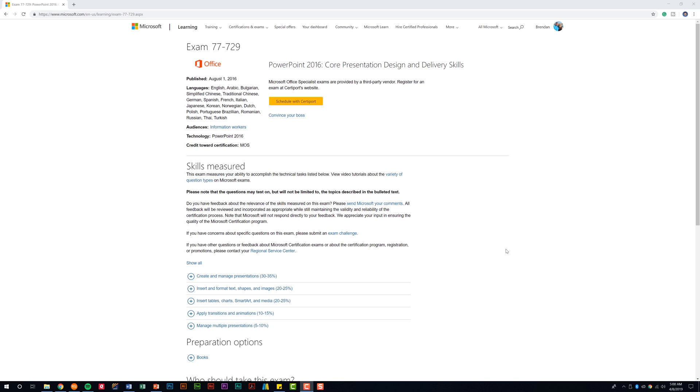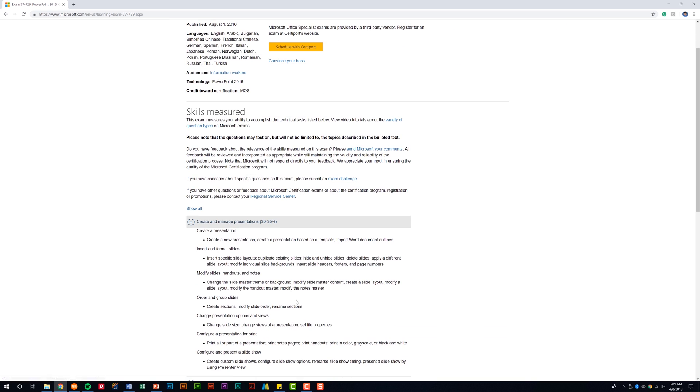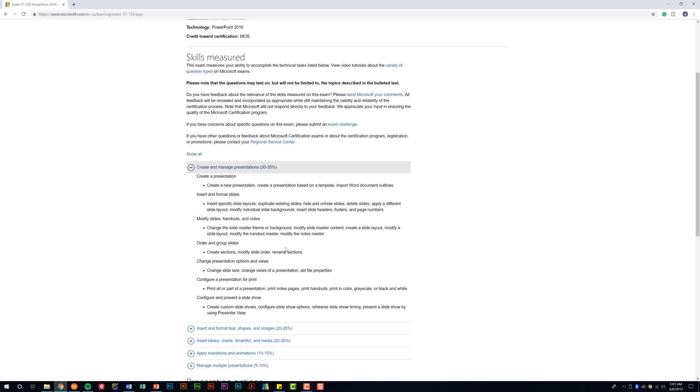As we begin to talk about the exam, the first place I want to start is the Microsoft exam page for the PowerPoint 2016 exam — this is a very valuable resource. It breaks the exam into five different sections, or domains, where you'll be evaluated for certification skills. Under each domain are specific skills that it covers. If you already know your deficiencies, start there; otherwise, start popping open these domains. One section covers 30 to 35 percent of the overall exam, so make sure you understand the different sections.